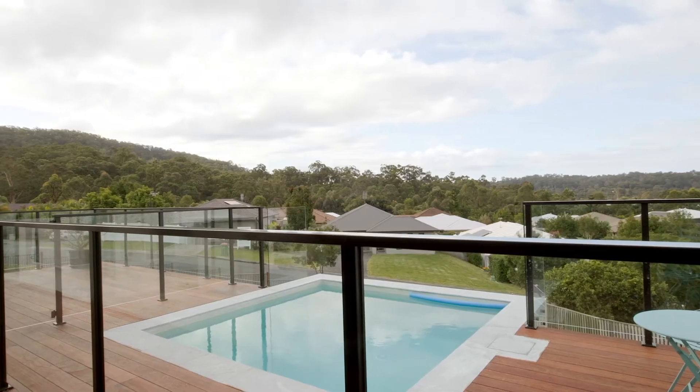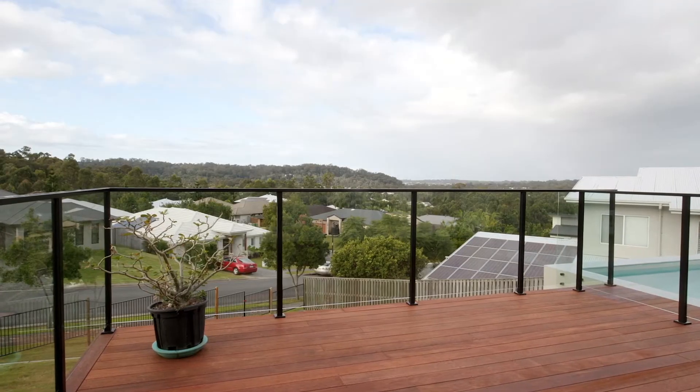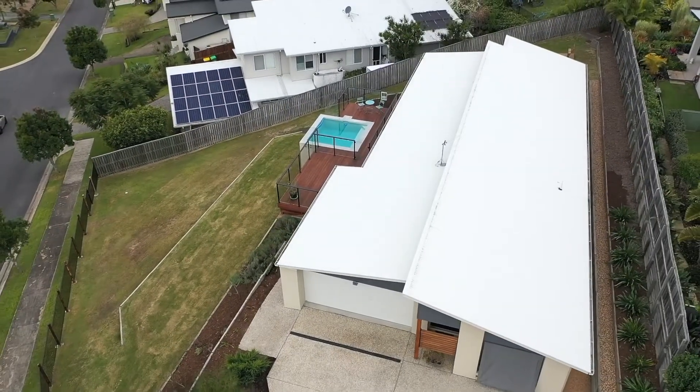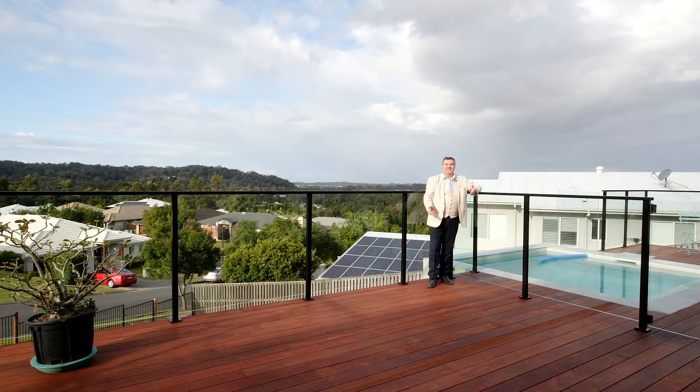This home is surrounded by beautiful terraced and low maintenance gardens. As you can see, no expense spared. Fantastic hardwood deck with an architectural pool — what more can a family want?